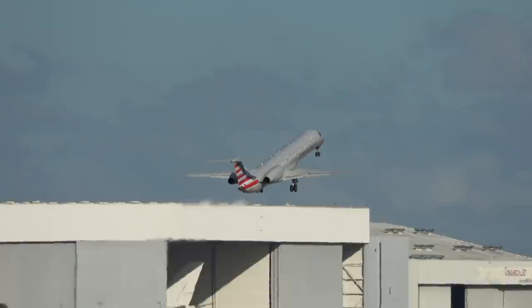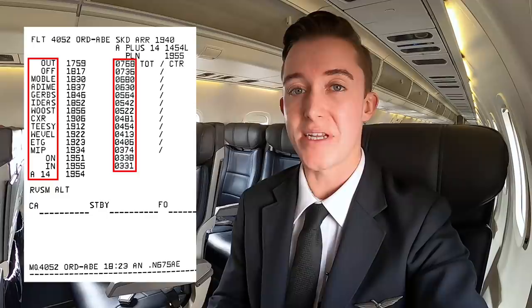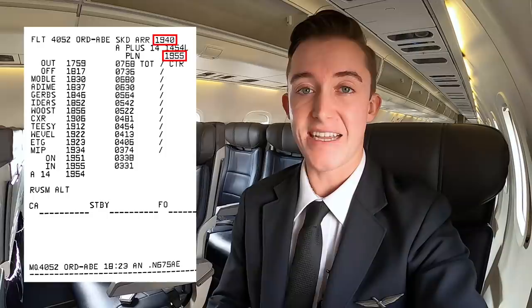Usually around 10 minutes after departure, a fuel progress report is sent through ACARS to our FMS. We use the fuel prog to check our fuel load against fuel checkpoints and waypoints along our route to see if we're ahead or behind on fuel, and we also use it to see if we're ahead or behind schedule with our general flight time.